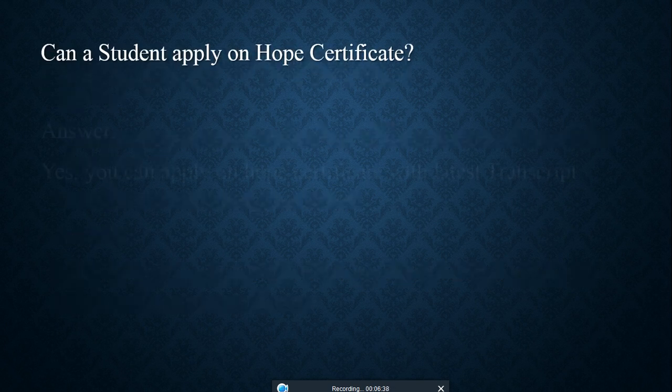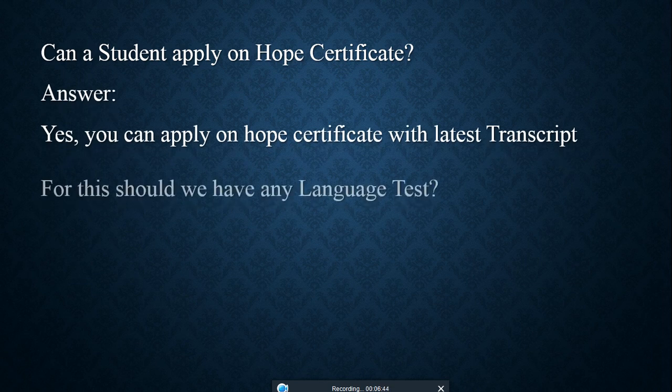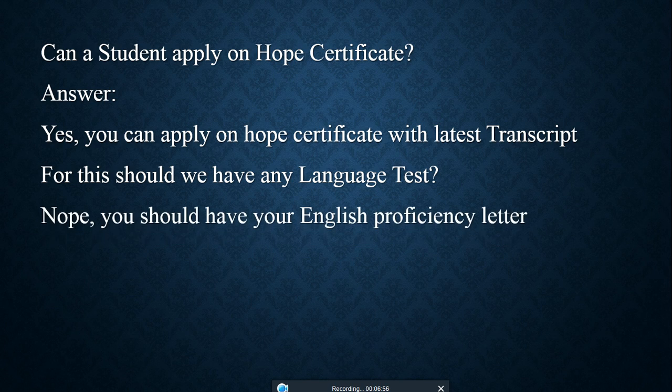Can a student apply on a hope certificate? Yes, you can apply on a hope certificate with a test transcript. Do you need a language test like IELTS, HSK (the Chinese language test), TOEFL, or GRE? No — you only need an English proficiency letter to apply for this scholarship.